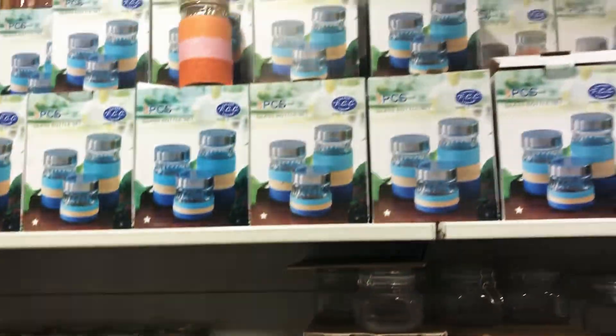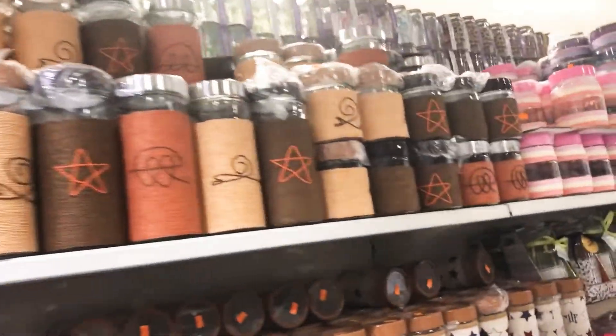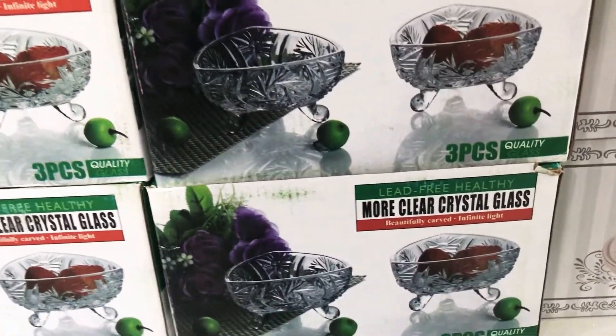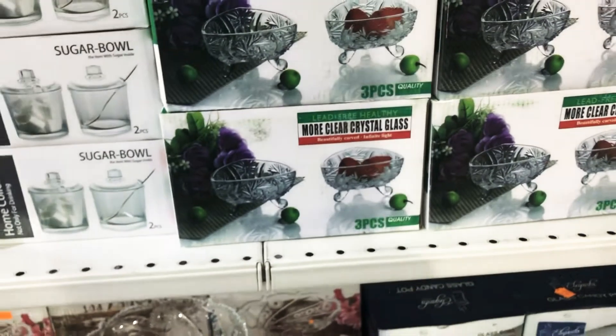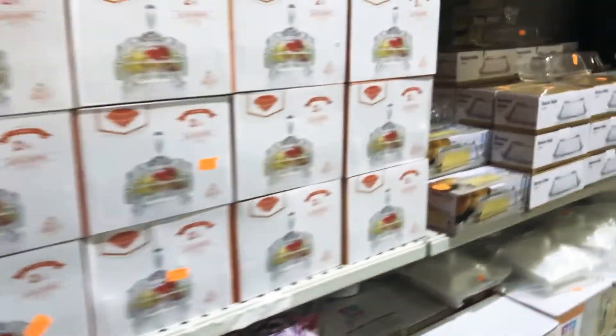You can find airtight jars in all colors here. And these are the crystal glass bowls for your ice cream serving or dessert serving or anything of the sort.